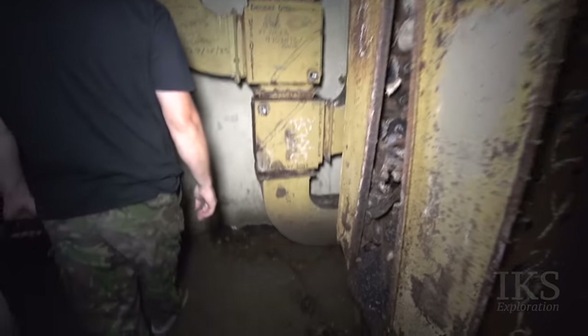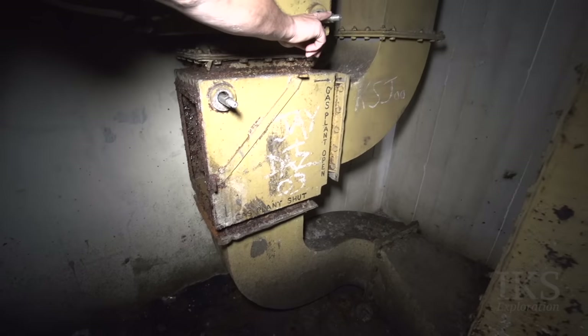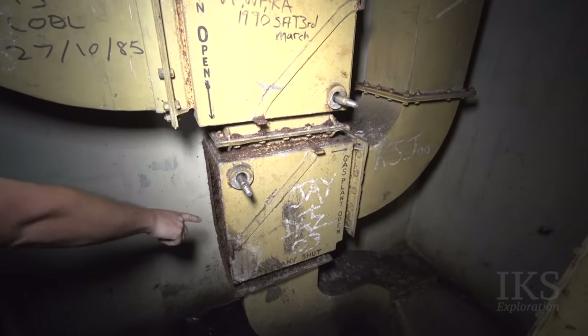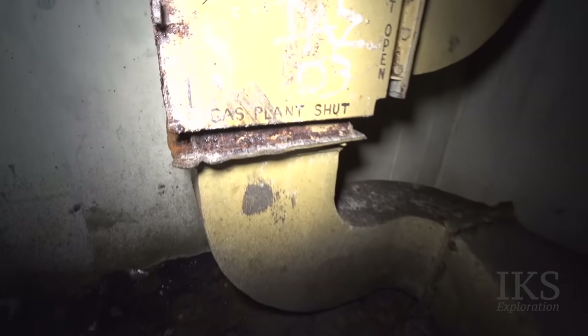It's lovely though — in good condition in there. The valve still works. You'd put a handle on here and it turns the flap inside. Solid. Gas part shut.